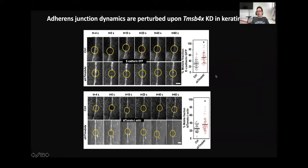Adherent junctions are dynamic structures. When we conducted FRAP photobleaching experiments, we realized there are defects in the mobile fraction of E-cadherin and junctional beta-actin. We detected an increase in both the E-cadherin mobile fraction and junctional beta-actin mobile fraction, and these defects can explain the abnormal stability of adherent junctions in Thymosin Beta-4-depleted keratinocytes.